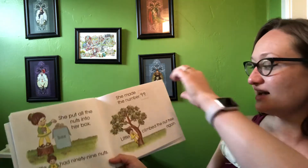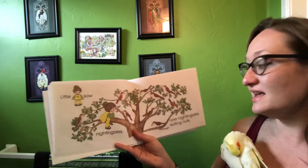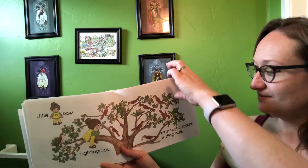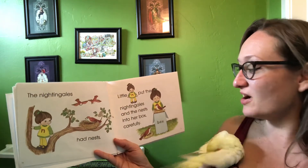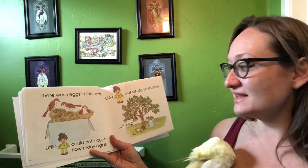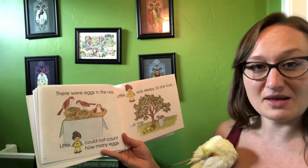Little N climbed the nut tree again. Little N saw nightingales — nine nightingales eating nuts. The nightingales had nests. Little N put the nightingales and their nests into her box carefully. There were eggs in the nest. Little N could not count how many eggs, but I bet we could.